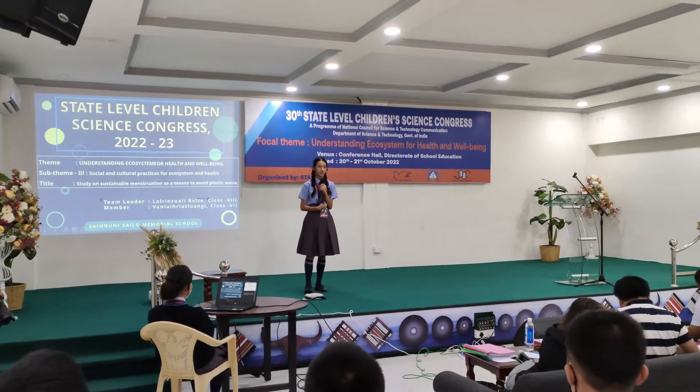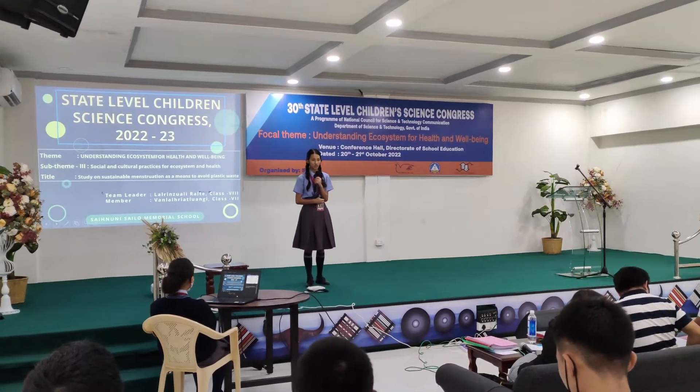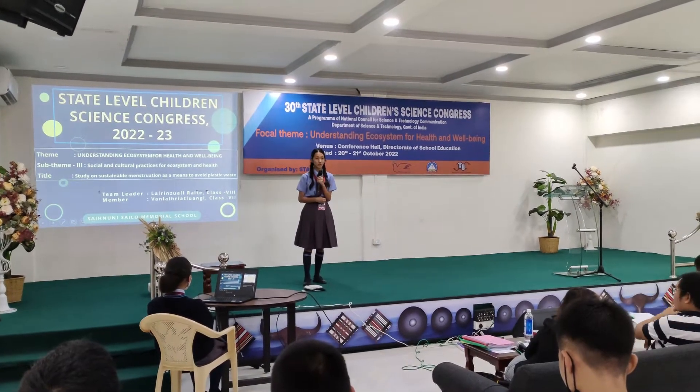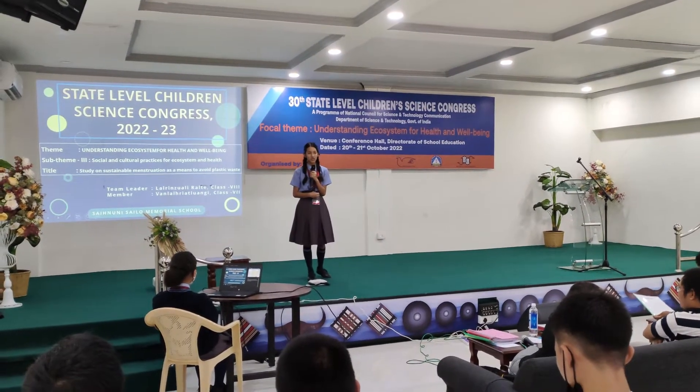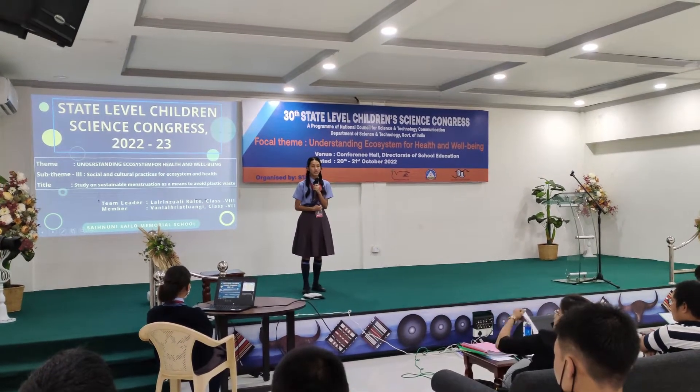But having the electric incinerator, students were still throwing their plastic sanitary napkins outside of the window. And since the burning of the electric incinerator produces many toxic gases, we decided to come up with the idea to make eco-friendly sanitary napkins.